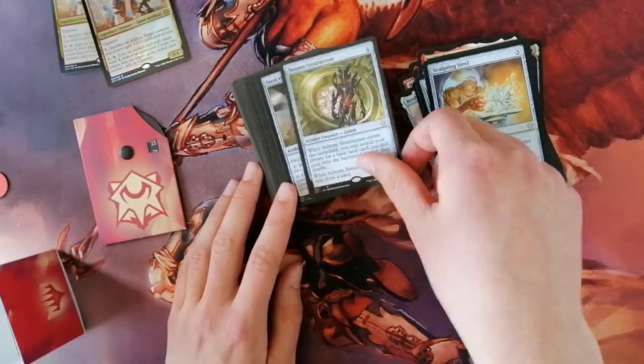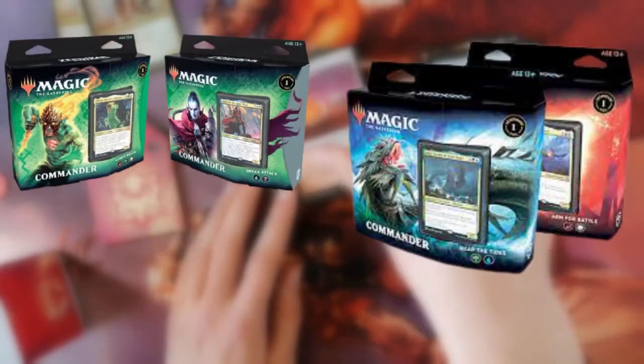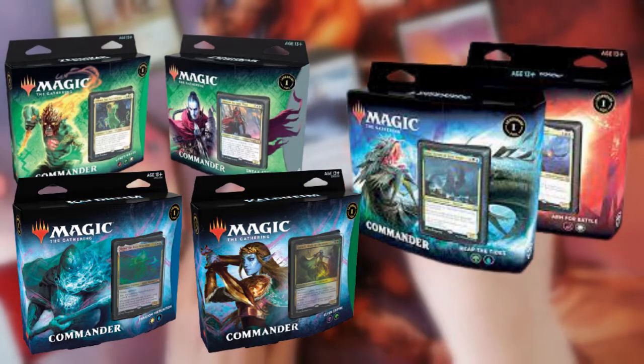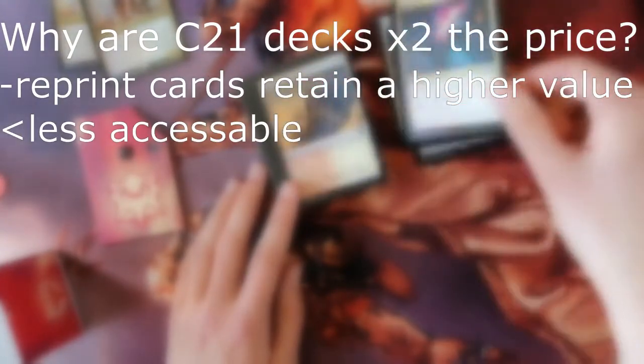With the release of Zendikar Rising we saw two Commander decks at $20 — half the cost of a C21 deck — with follow-ups in Commander Legends and Kaldheim. Those decks were 99 reprints with only the commander being new. Why are the C21 decks better? For a start, the higher cost means that the reprint cards keep a higher value — good for collectors, bad for players.